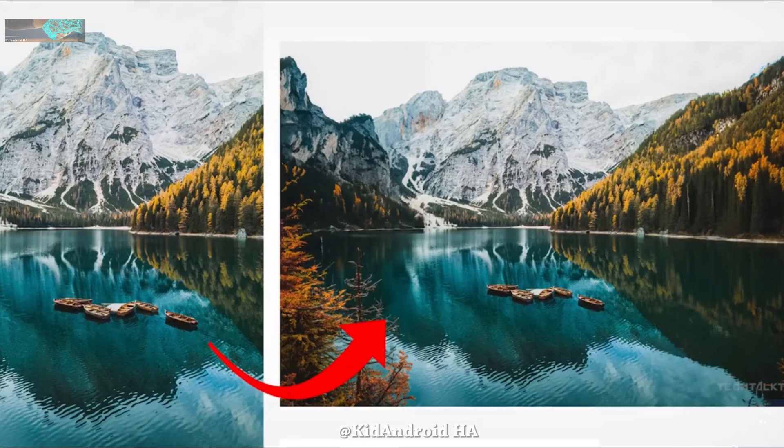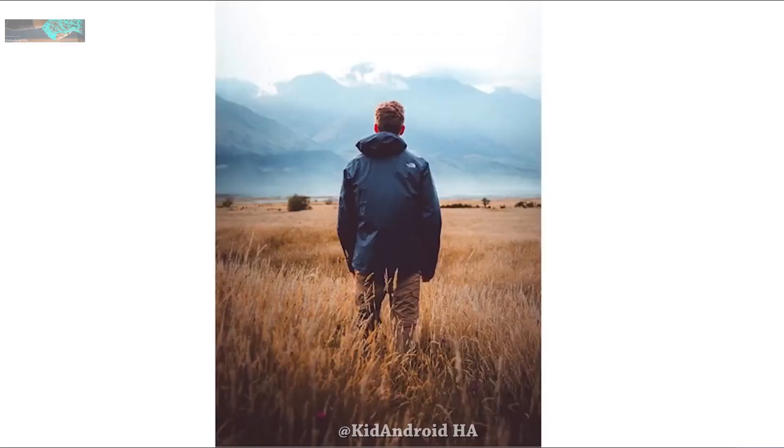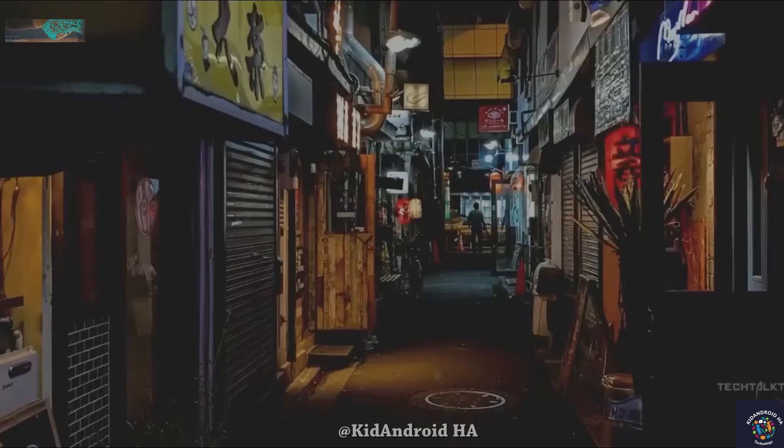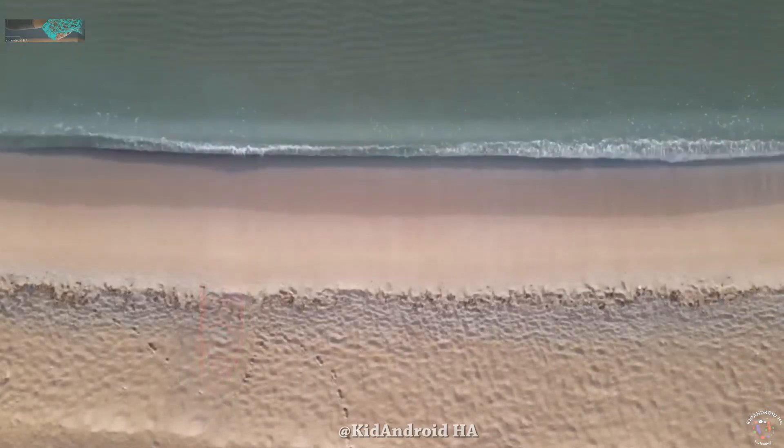Next up is Photo Expansion. This AI-driven feature lets you expand specific areas of a photo, similar to what Google showcased with the Pixel 8. It's a handy tool for enhancing your images.